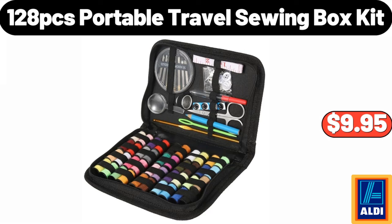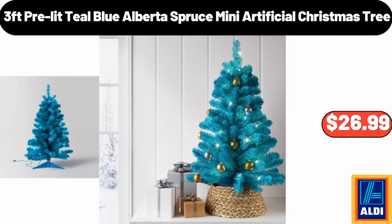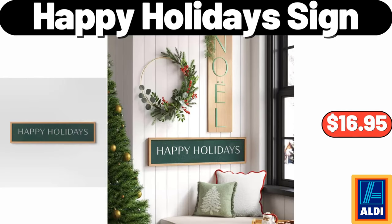128-piece portable travel sewing box kit $9.95. Upholstered rocking chair with rubber wood legs and side pockets $149.99, three-foot pre-lit blue Alberta spruce mini artificial Christmas tree $26.99, Happy Holidays sign $16.99.